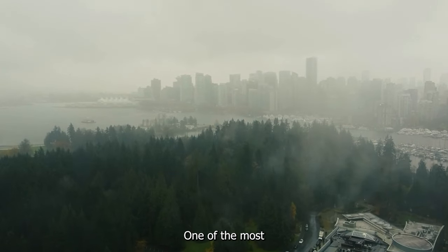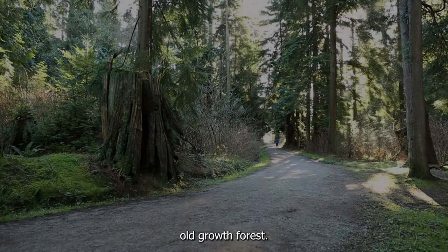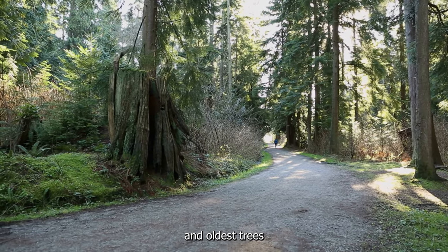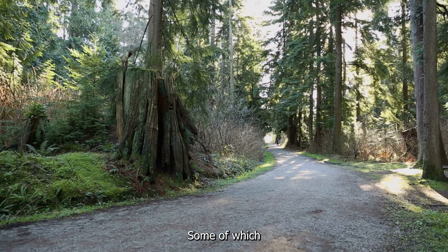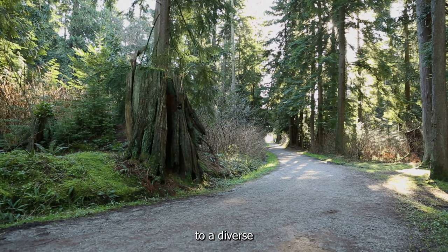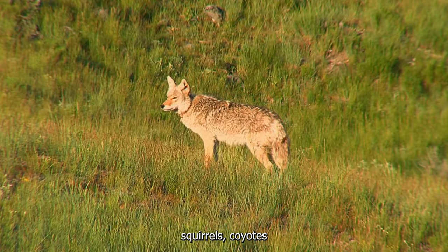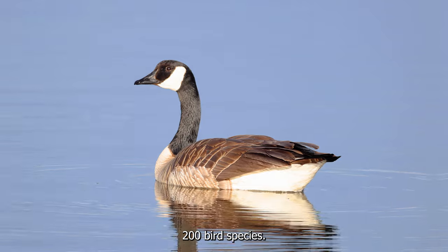One of the most notable features of Stanley Park is its lush old-growth forest. The park contains some of the largest and oldest trees in Vancouver, some of which are over 500 years old. The forest is home to a diverse range of flora and fauna, including raccoons, squirrels, coyotes, and over 200 bird species.